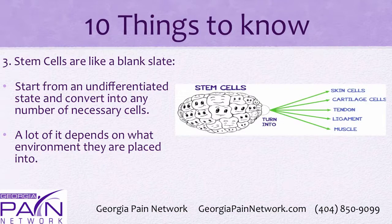Third, stem cells are almost like a blank slate. They start from an undifferentiated state and can convert into any number of necessary cells. A lot of it depends on the environment they're placed into, but you can potentially get skin cells, cartilage cells, tendon, ligament, or muscle.